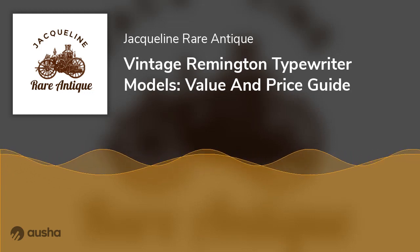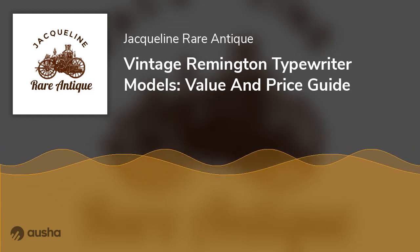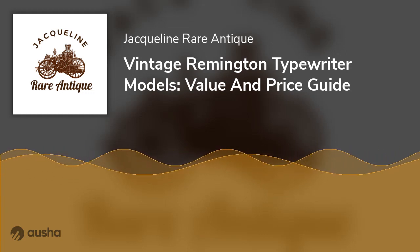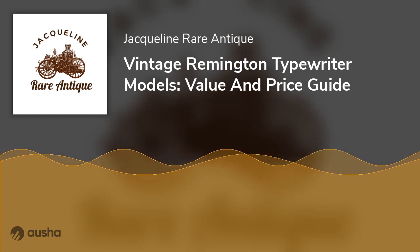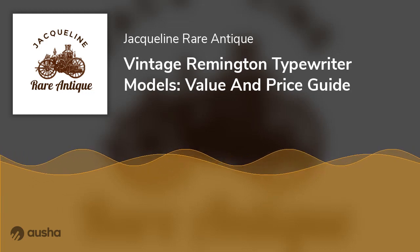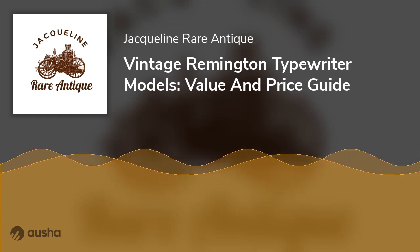On August 1, 1979, Sperry Rand changed its name to Sperry Corporation. Furthermore, on September 16, 1986, Sperry and Burroughs Corporation combined. The Unisys Corporation replaced Burroughs as the name of the remaining corporate entity. The new owners converted the company to Remington Typewriter Company in 1902.